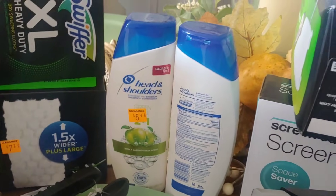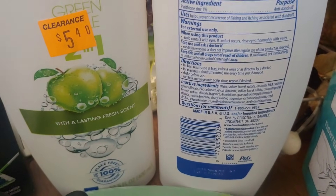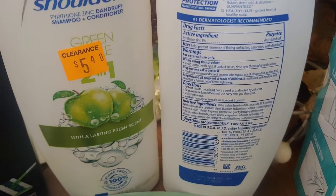The Head and Shoulders — this was a really good deal. As you know, Head and Shoulders is very, very expensive. And if you don't have a CVS around you, definitely pick this up. There's the barcode. $2.70 half price. For two, it was $5.40. Used a $3 paper coupon from the P&G — paid $2.40, or $1.20 each.